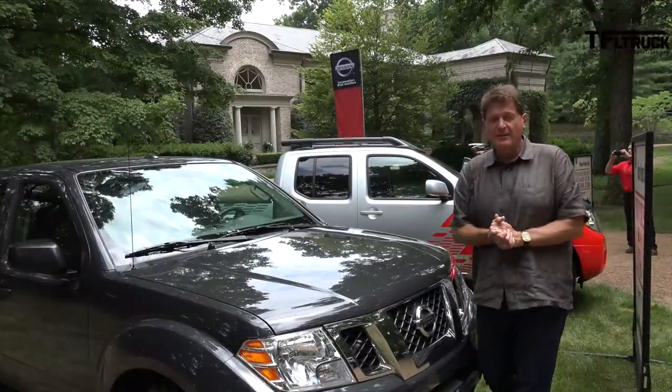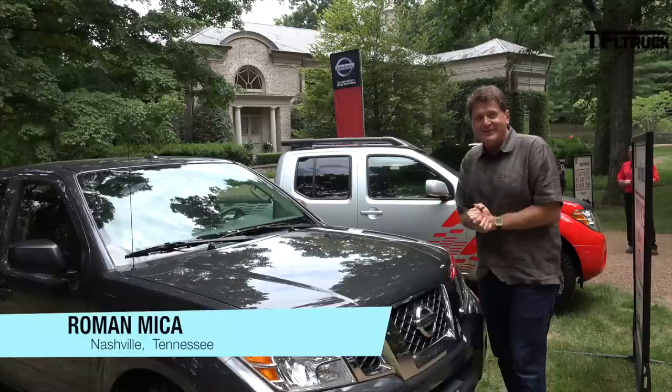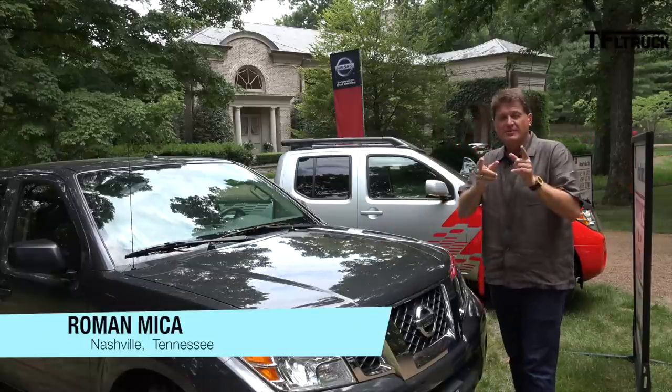This obviously is a Nissan Frontier. You know this truck. It's been around for almost 10 years, but there is something very special hidden under the hood. Let me give you a clue — let me start it up and you listen.